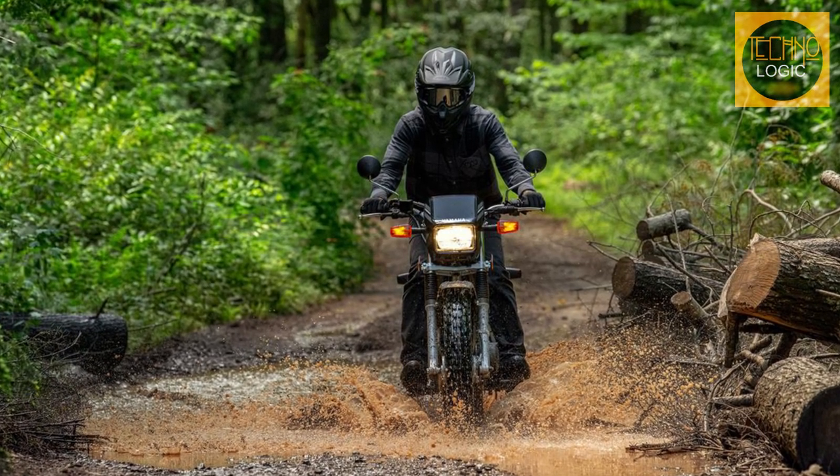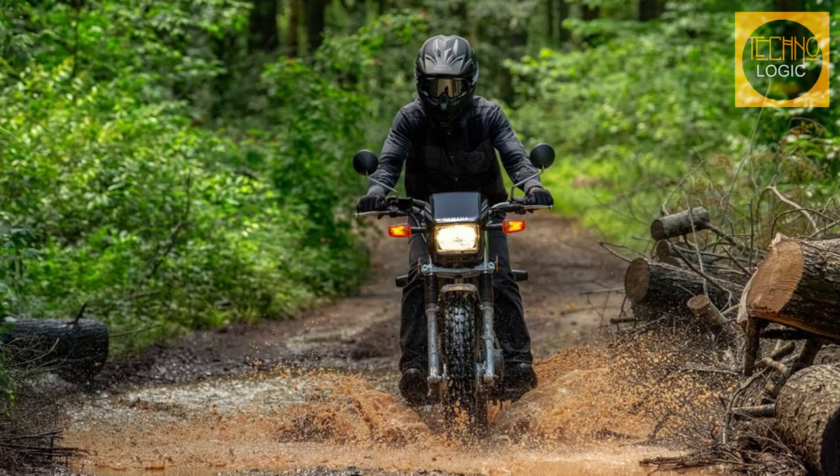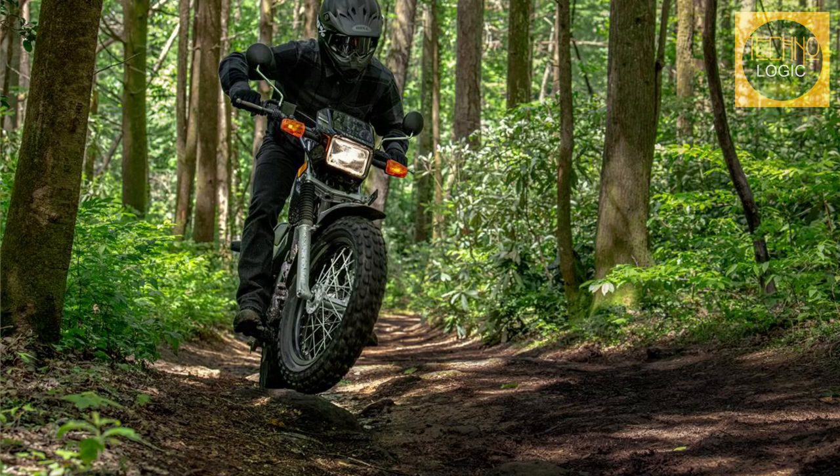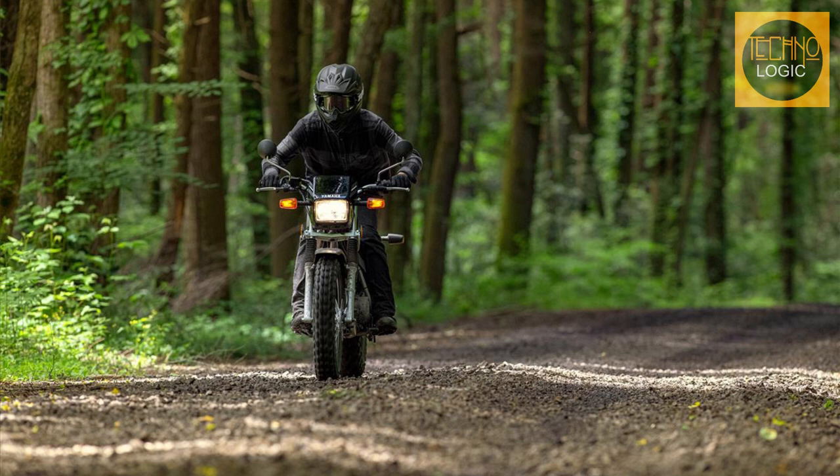The neo-retro movement combines cutting-edge engineering with vintage motorbike styles. What happens if a motorbike never quite reaches the neo stage but instead maintains its authentic, endearing retroness? The versatile dual sport Yamaha TW 200 is here for 2023.